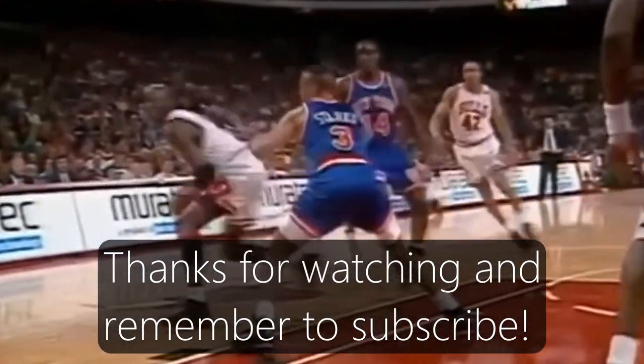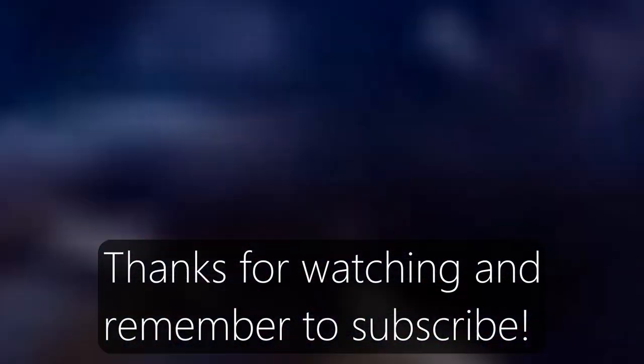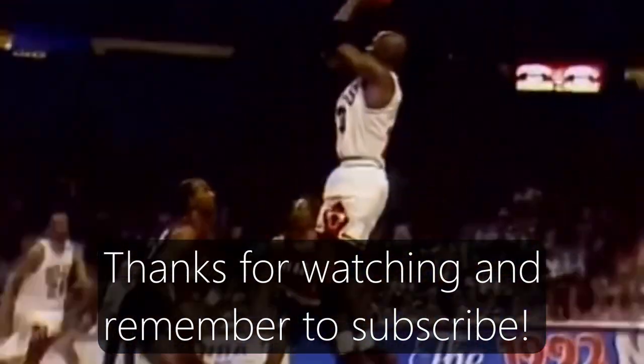Thank you for checking it out and remember to subscribe if you haven't to get updates on future videos.